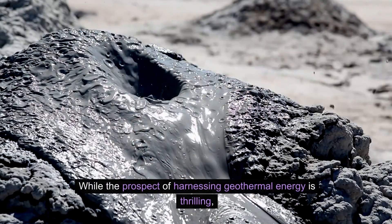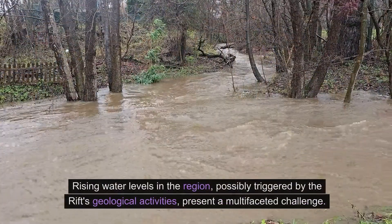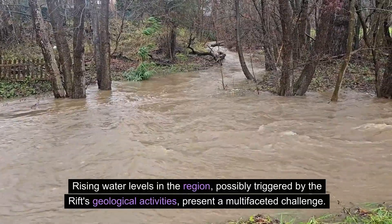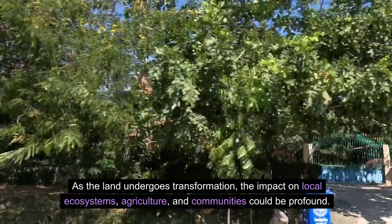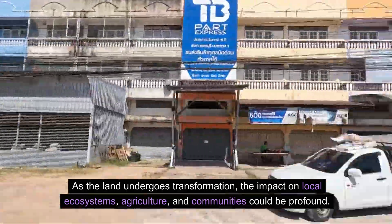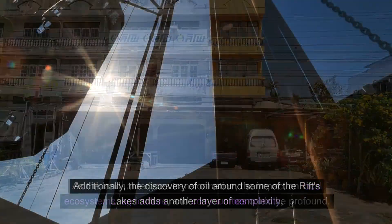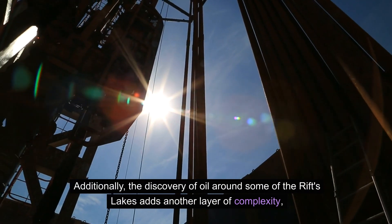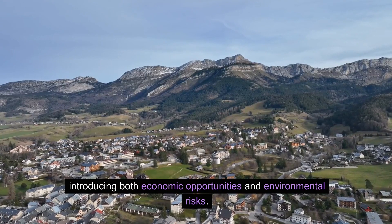While the prospect of harnessing geothermal energy is thrilling, the East African Rift poses challenges that can't be ignored. Rising water levels in the region, possibly triggered by the rift's geological activities, present a multifaceted challenge. As the land undergoes transformation, the impact on local ecosystems, agriculture, and communities could be profound. Additionally, the discovery of oil around some of the rift's lakes adds another layer of complexity, introducing both economic opportunities and environmental risks.